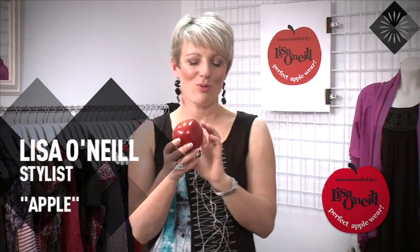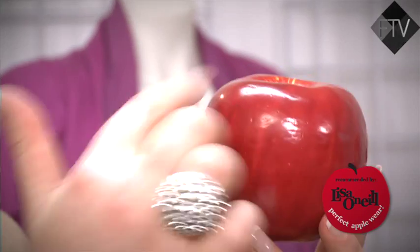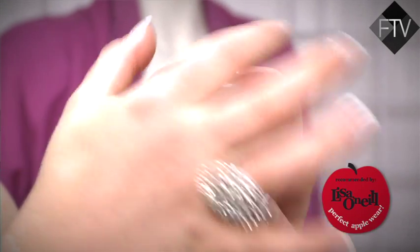If you're an apple, the best zone of your body is below your waist, so you've got great legs and a really nice narrow bum. What we need to do is highlight the bits that are really great and minimise the top half of your body, which is kind of not your best zone.